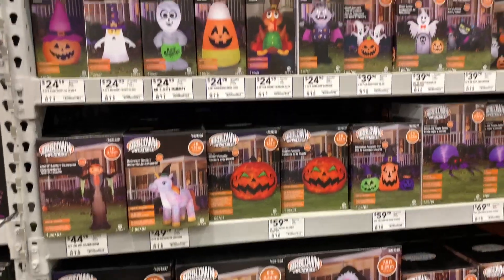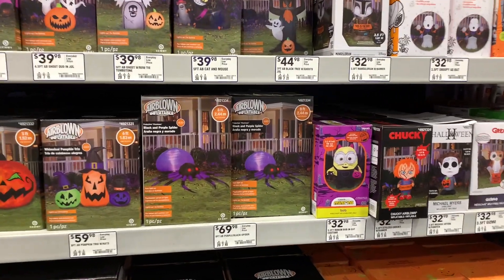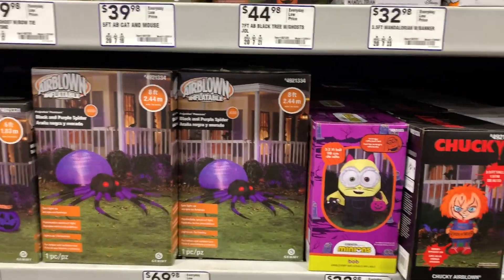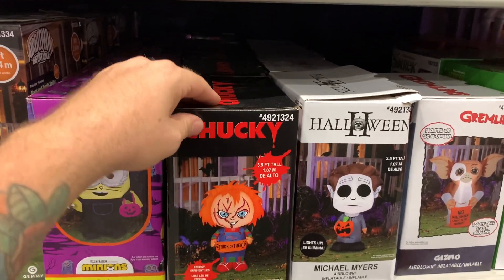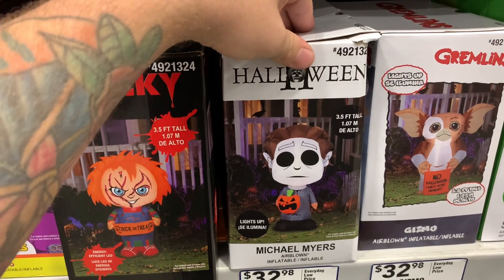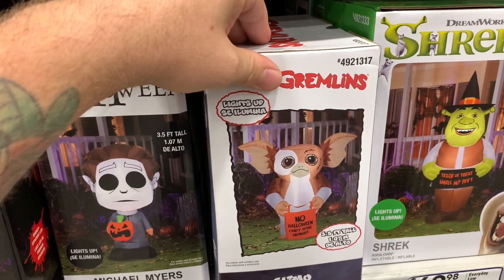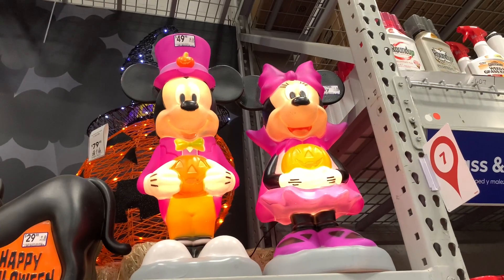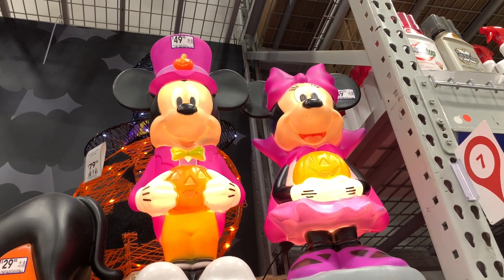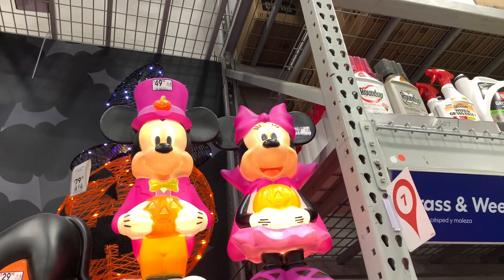Here's a bunch of inflatables — I'll browse over them real quick. There's a giant spider for $69.98. The ones that spark my interest are Chucky, Michael Myers — even though he looks like he's from Charlie Brown — and of course Gizmo, who is awesome. They actually have Minnie and Mickey lit up, I haven't seen these displayed like that yet. They're $50.